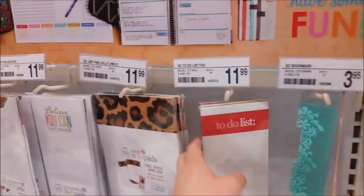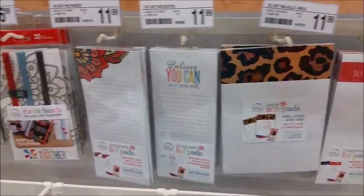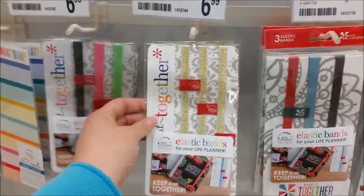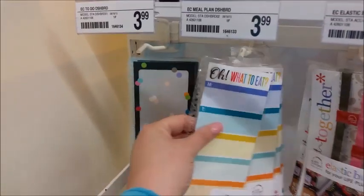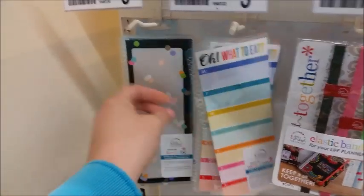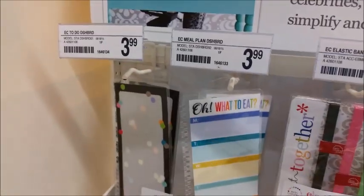They do have the to-do lists at $11.99, and different notepads and things. They do have the extra planner bands in several different colors. They have these snap-in little dashboards with the 'what to eat' and 'what to buy' — I know some people use those as to-do lists. And then they have the dot dashboard that has lines on one side and just the dot pattern on the other side. They are $3.99.